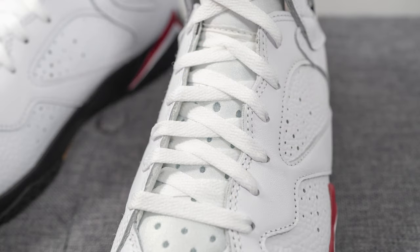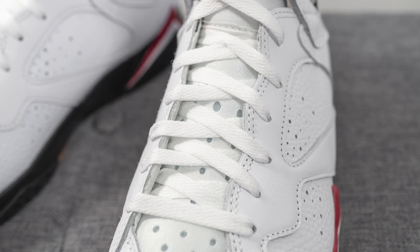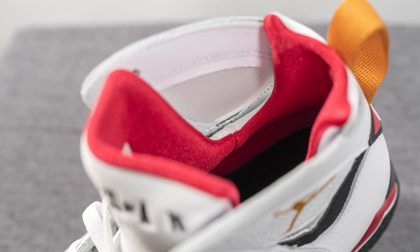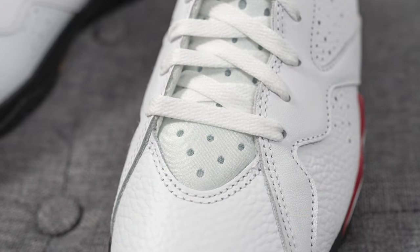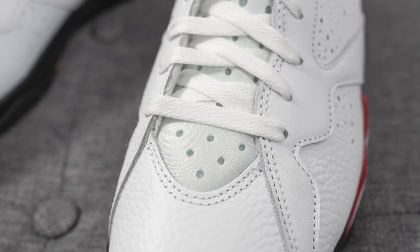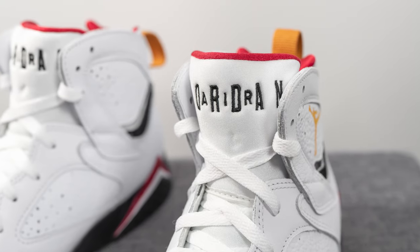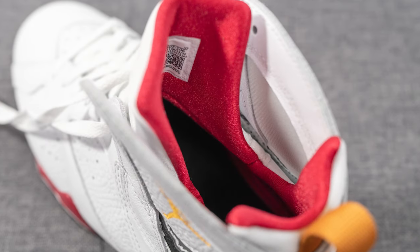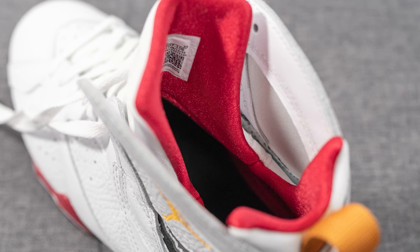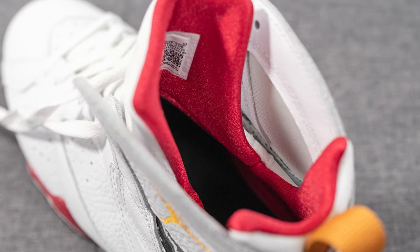In terms of laces, these only come with one lace option — standard flat style in white. The Jordan 7 is constructed with a sock-like or booty-like fit, featuring an inner sleeve formed by the tongue and heel of the shoe. The tongue is constructed out of white colored neoprene with perforations running up it, and Air Jordan branding embroidered across the top in black. The back of the tongue and the interior of the shoe is lined in cardinal red colored neoprene, and from above you can see the entire inner portion is one piece, giving the shoe that very sock-like feel.